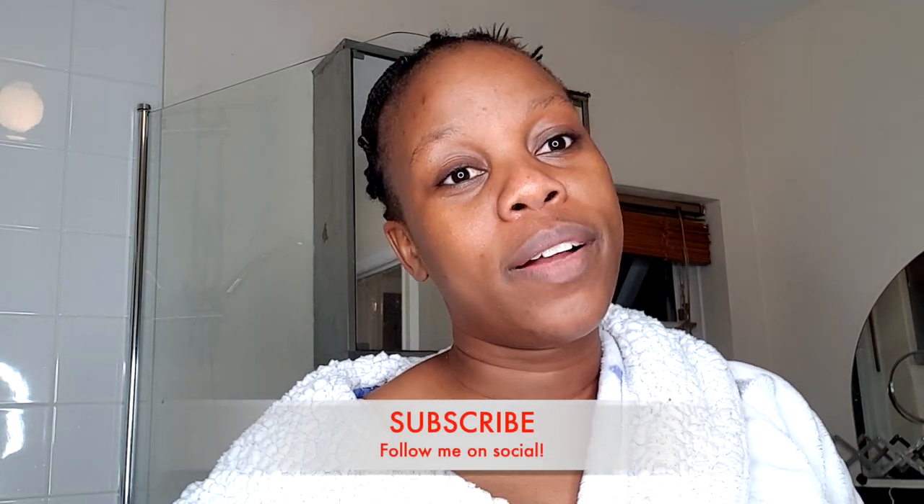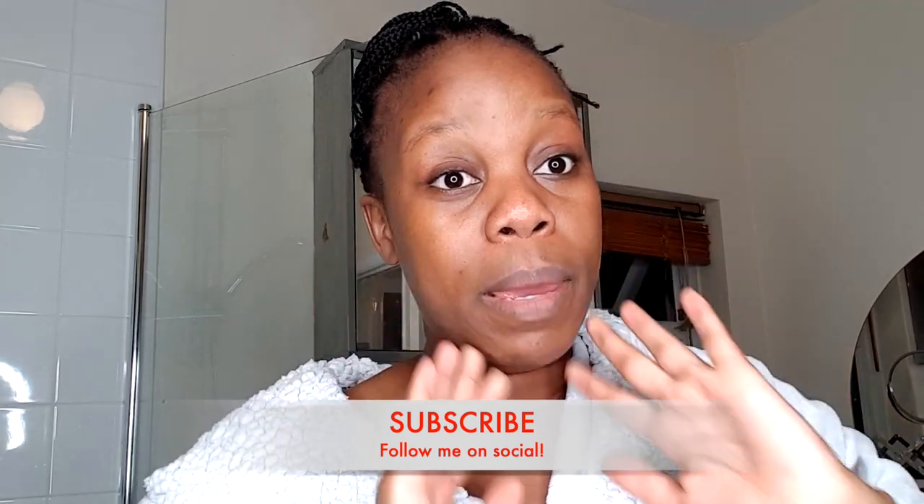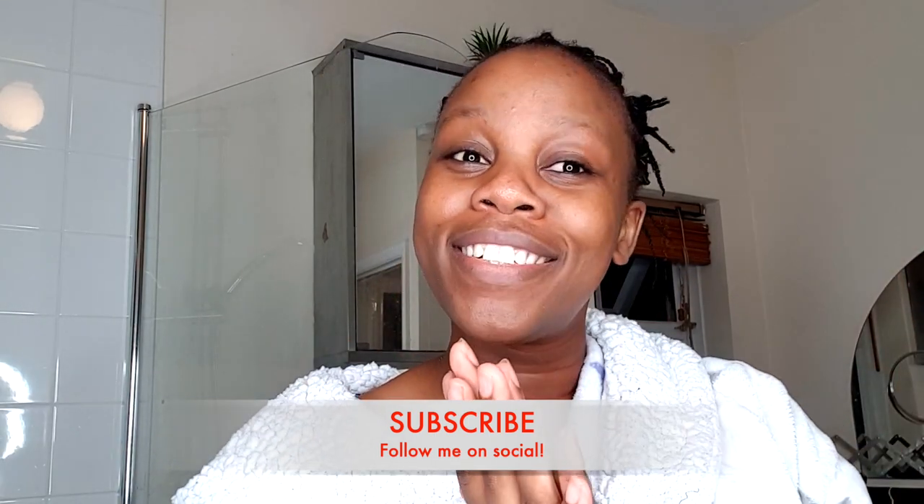So that's my face done - my nighttime skincare routine. Now I'm going to bed. Thank you for watching my video and please don't forget to subscribe to my channel so you don't miss any notifications when I post a new video. Good night!